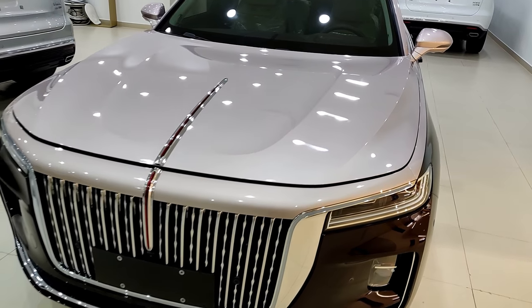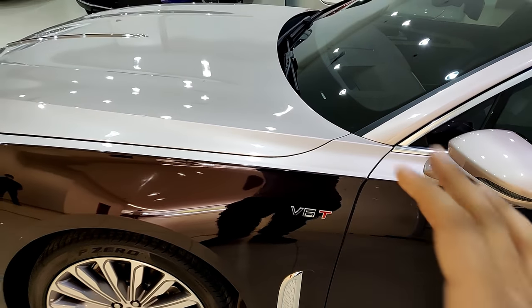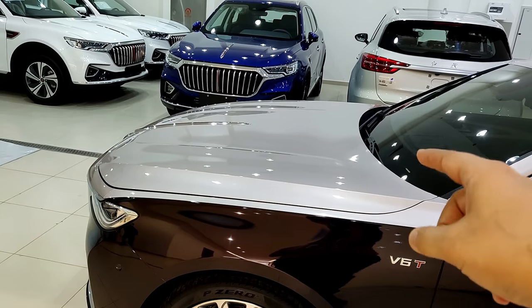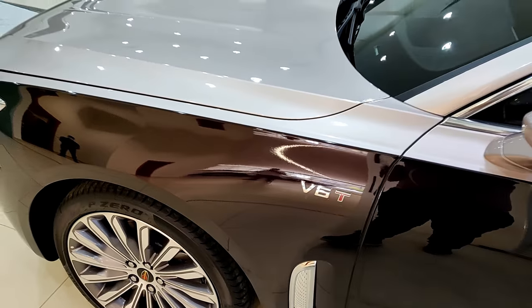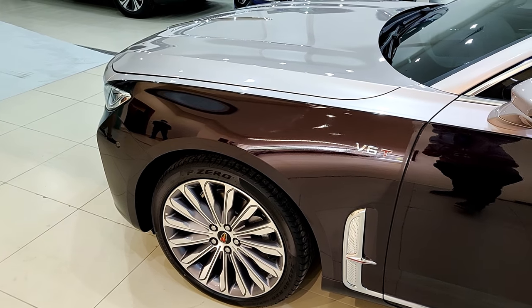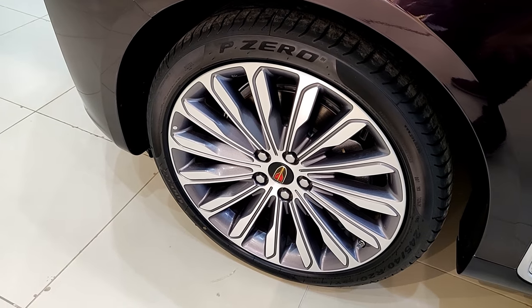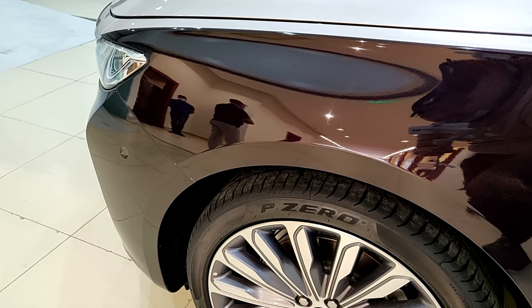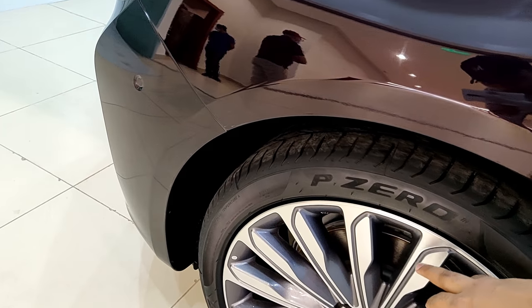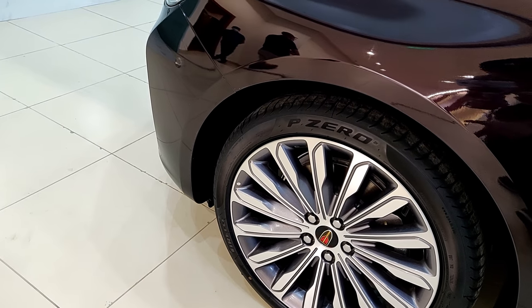Now let's talk about the paint. The Comfort and Executive variants offer an optional two-tone paint — this one has gold and purple. On the side you have a 'V6 Turbo' badge, though it's actually supercharged, so I'm not sure why the 'T' is there. You also have 20-inch wheels which are standard on the Executive trim — a nice aeroblade design on Pirelli P-Zero tires in 245 section width, the same size on all four wheels.